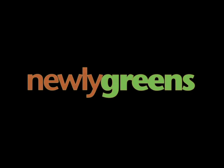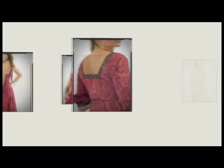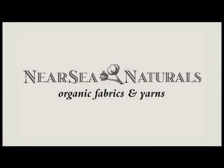Portions of Newly Greens, underwritten by Near Sea Naturals, leading the organic fabrics industry with an extensive selection of sustainable fabrics and yarns, ideal for your creations. When you order, mention Newly Greens and receive a free gift for your creations. NearSeaNaturals.com